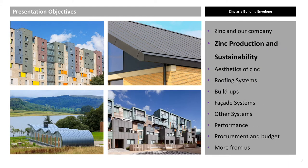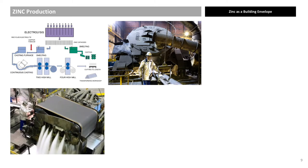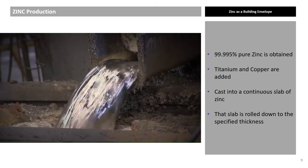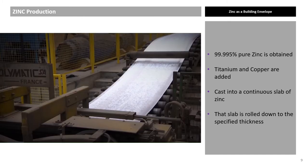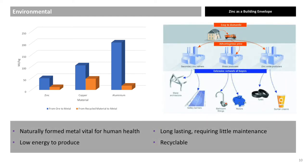Zinc Production and Sustainability. Approximately 1 kg of titanium and copper are added to 999 kg of special high-grade zinc (EN-988) in order to improve the tensile strength and creep resistance of the material. The mixture is heated up in an oven before being hot-rolled into a continuous slab. The zinc is then rolled down to the necessary thickness; zinc used in the UK is usually between 0.7 mm and 1.5 mm. The BRE Environmental EN-15804 gives an expected life of 100 years for a zinc roof.